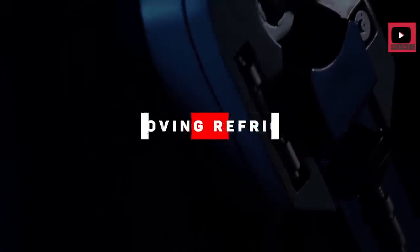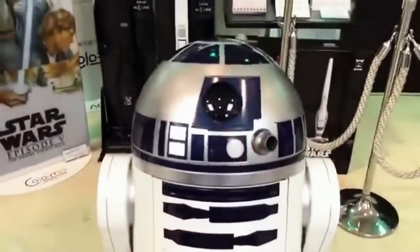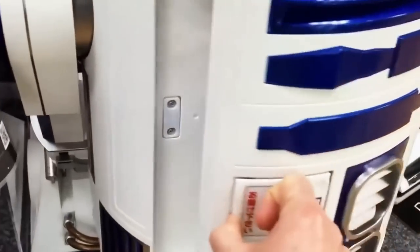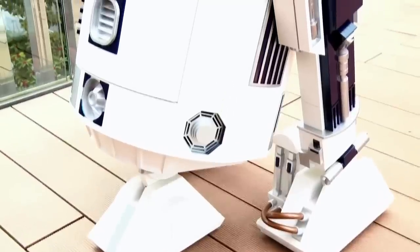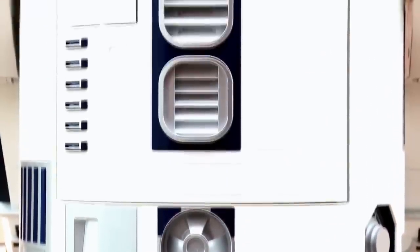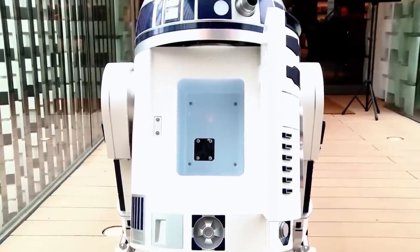R2-D2 Moving Refrigerator. Ever wanted your own R2-D2 companion? Well, now you can with the R2-D2 Moving Refrigerator — you can make Star Wars a reality. This life-size R2-D2 model moves and is controlled by a remote control, much like in the film. He also functions as a refrigerator and holds a six-pack of your favorite beverage. The fridge is a faithful replica in terms of sound and movement, thanks to an elaborate construction. It is made to order in Japan and comes with a serial number, making it a collectible item. The device also has an emergency shut-off button for added security and a proximity-level sensor which guards against the device falling over on uneven surfaces.